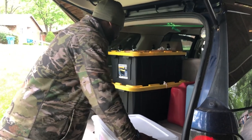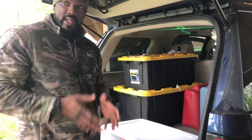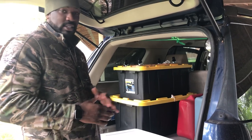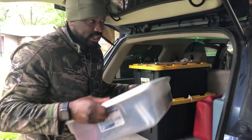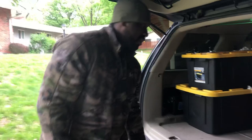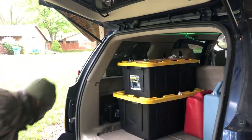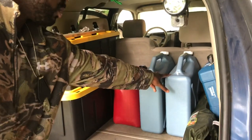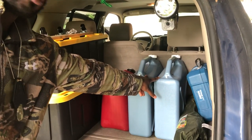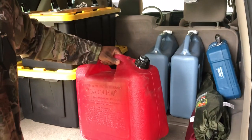Most people, when they set up their bug out vehicles, make it so everything is locked inside. But in a situation where the country goes to crap and everybody's out to get as many resources as possible, you don't want all your resources inside your vehicle and vulnerable to thieves. This little box stays inside the vehicle — it's not going to be much of a loss if it gets taken. Inside the vehicle we have our water — these both fit six gallons apiece, so that's 12 gallons of water — and here's your empty gas can for emergencies.